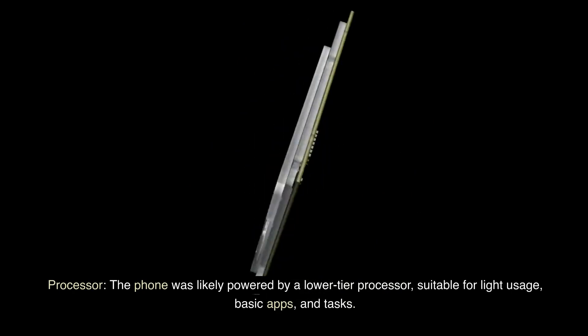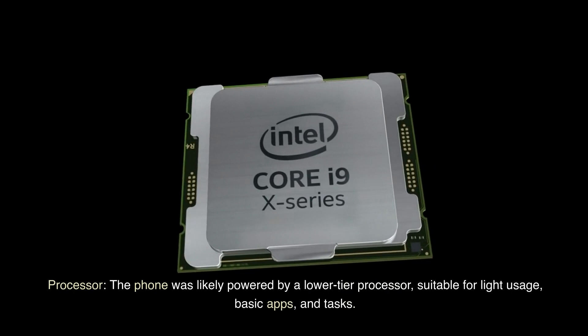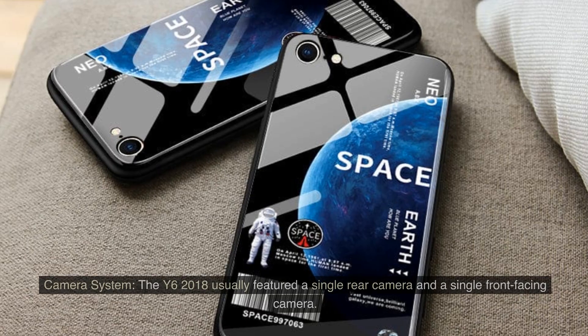Processor: The phone was likely powered by a lower-tier processor, suitable for light usage, basic apps, and tasks.